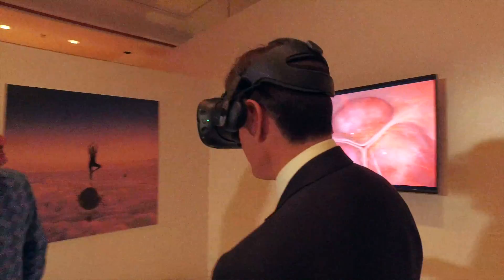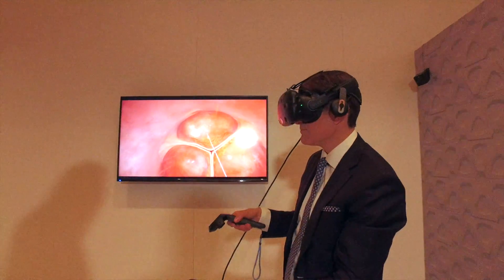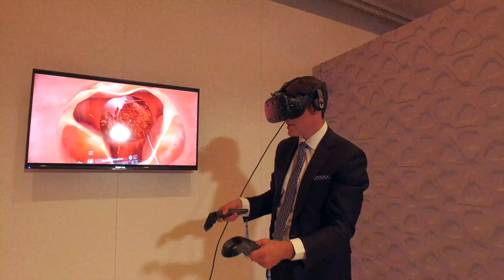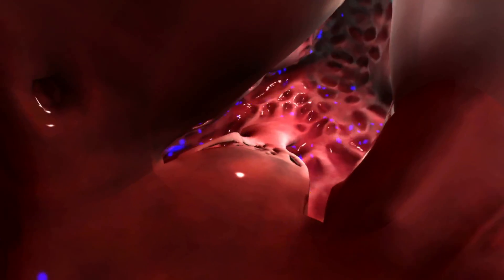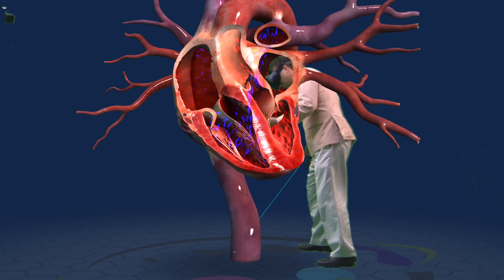Well, I guess we can actually look at it. As a doc, I can tell you this is immensely powerful, both to help me educate the next generation of physicians, but for patients, this is visually arresting material. I don't have to explain what the black and white x-ray means. You can actually see what it means in your own body.